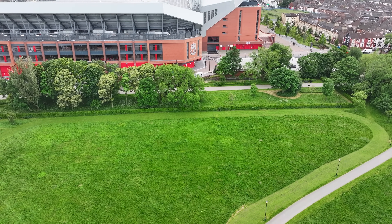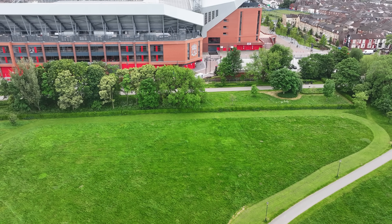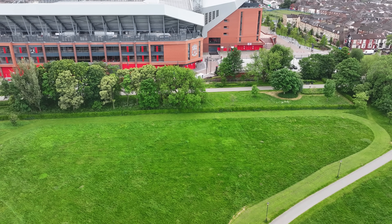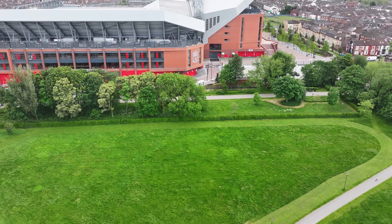Good afternoon everyone. It's Thursday the 30th of May down at the Anfield Road stand for a weekly update. The drone is already in the air. If you enjoyed this video please like, share and subscribe. Let's go over and see what we can see.